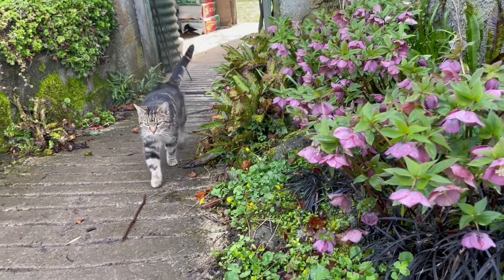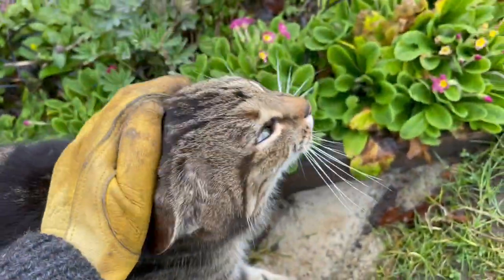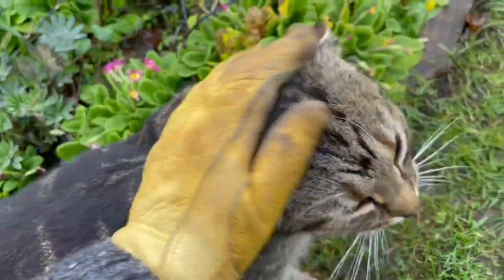Have you come to help garden? You good kitty? You've come to help garden. He jumped off my shoulder and gave up on the gardening.